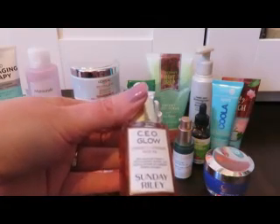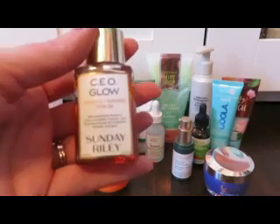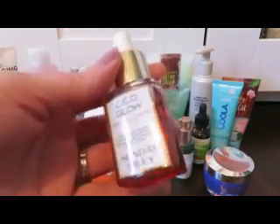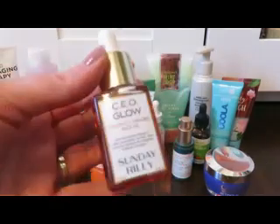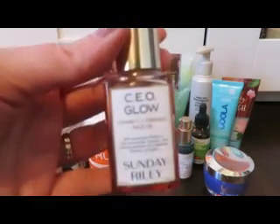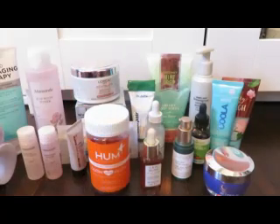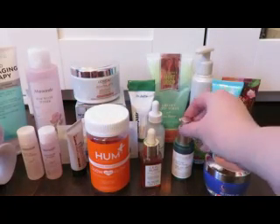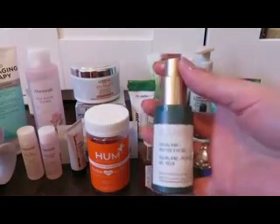I have a smaller size of the Sunday Riley CEO Glow Vitamin C and Turmeric Face Oil — I think I got this in a Lure Beauty Box. I apply it in the morning while I'm packing my lunch and getting ready for work, then about 20 minutes later I apply my makeup. It's doing wonders for my dry skin. On the eyes, I'm still going through this Biosense Squalene and Peptide Eye Gel — I'll definitely repurchase. It lasts a long time; you only need one pump, a tiny bit on your eyelids and a little more generous under the eyes.